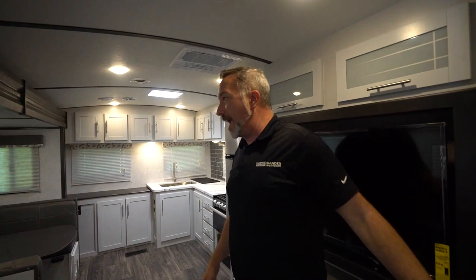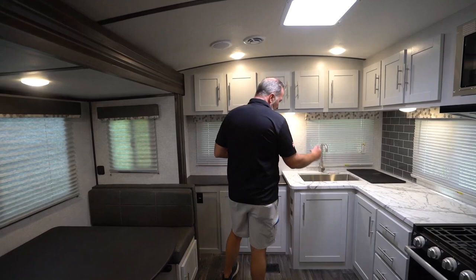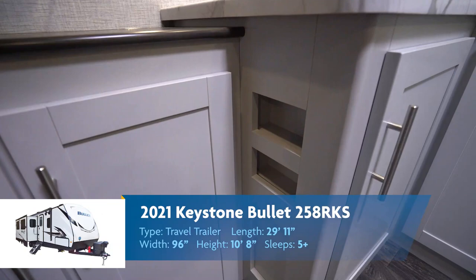All in all, the Keystone Bullet 258 RKS — a great little rear kitchen couples coach for doing some entertaining and getting out to see America the safest way possible. You've even got little storage shelves right here for your spices. We've seen the inside of this beautiful 258 RKS — now let's go take a look at the outside.